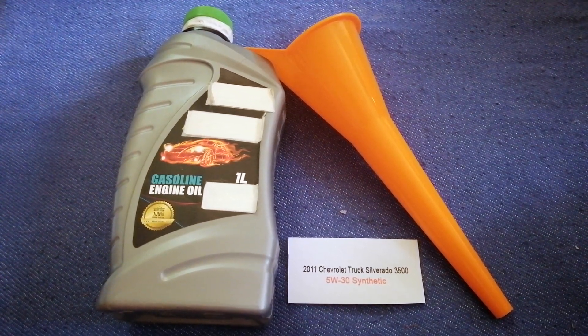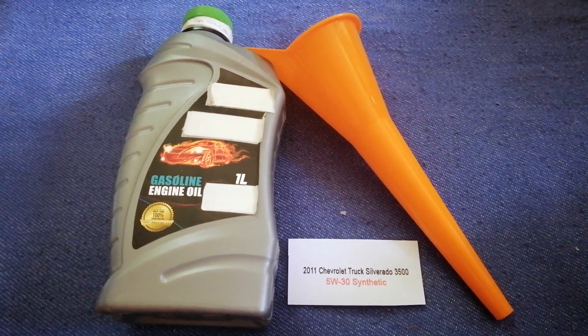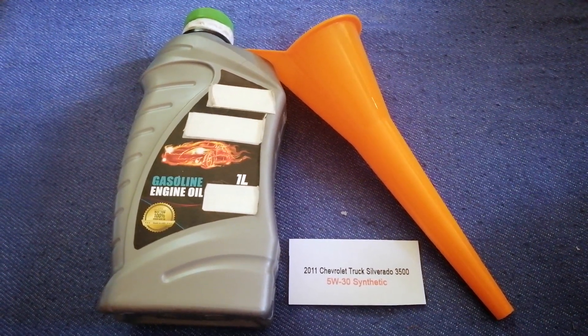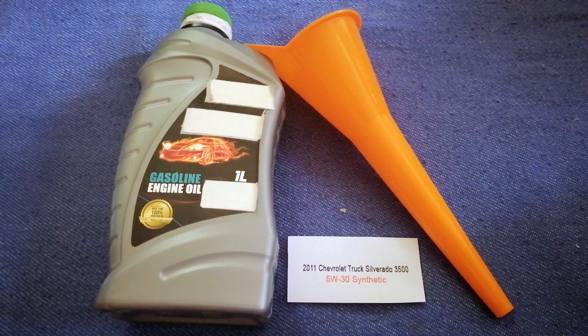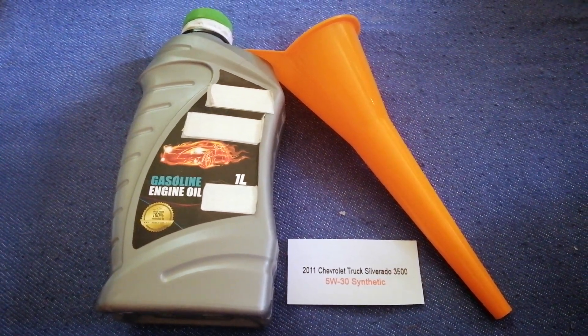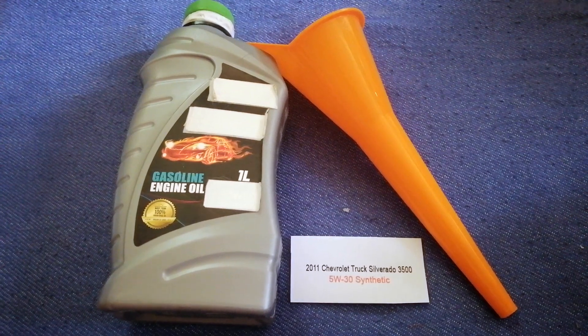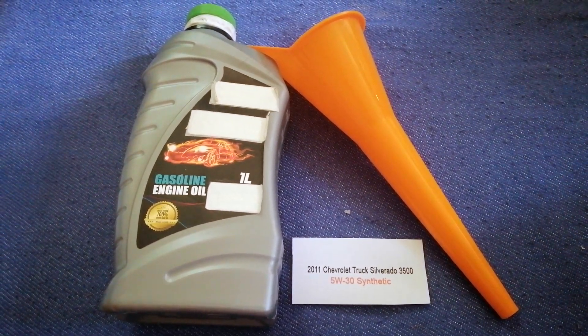Once again, the oil type for the 2011 Chevrolet Silverado 3500 is 5W-30 synthetic. If your 2011 Chevrolet Silverado 3500 uses a different type of oil, or if you know a cheaper place to buy oil for your car, make sure to leave a comment and let the rest of us know.